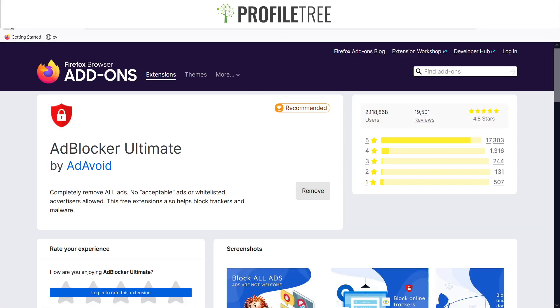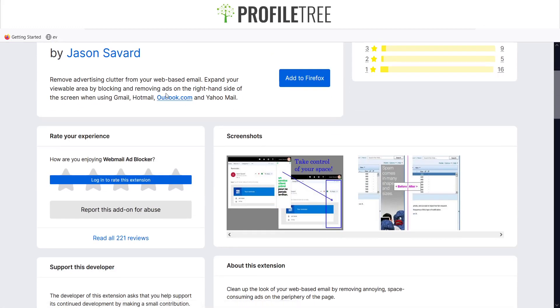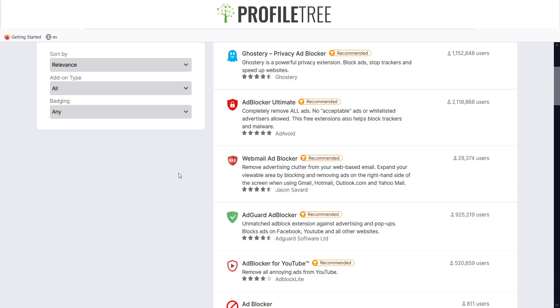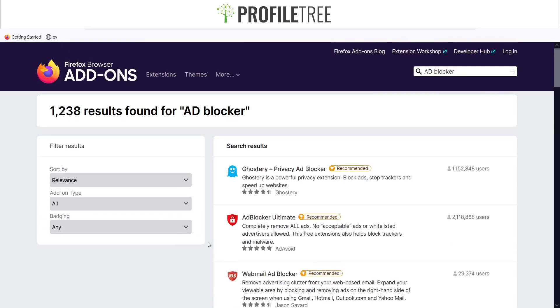There are other ad blocker options too. AdGuard Ad Blocker and Webmail Ad Blocker handle web-based email ads for Gmail, Hotmail, Outlook, and Yahoo. The same result should happen anyway with Ad Blocker Ultimate. It's very easy to use — just click 'Add to Firefox' and you don't have to do anything else to get it working.